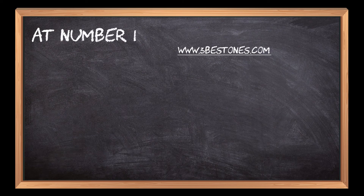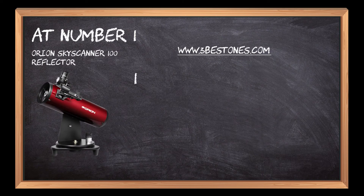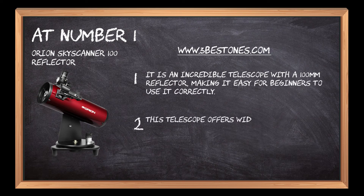At number 1: the Orion Skyscanner 100 Reflector. It is an incredible telescope with a 100mm reflector, making it easy for beginners to use correctly. This telescope offers wide viewing of distant objects without any difficulty.